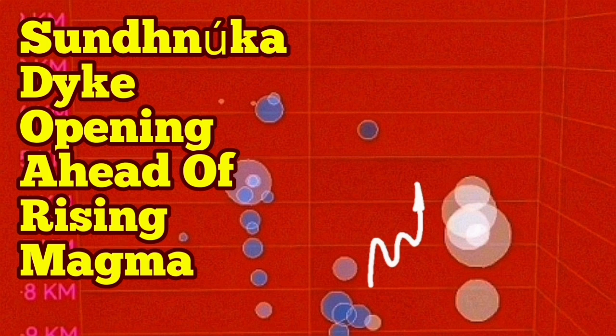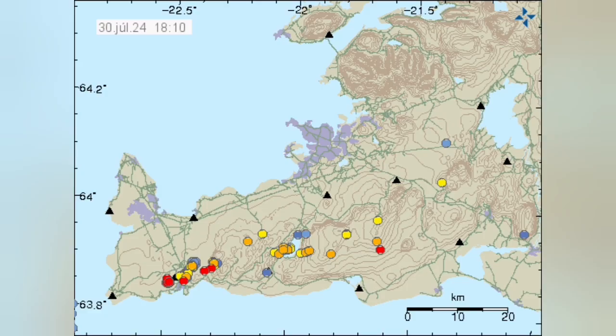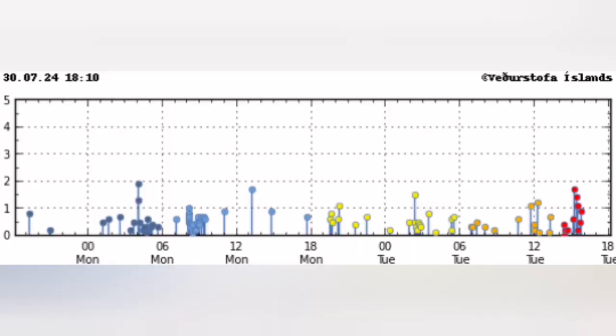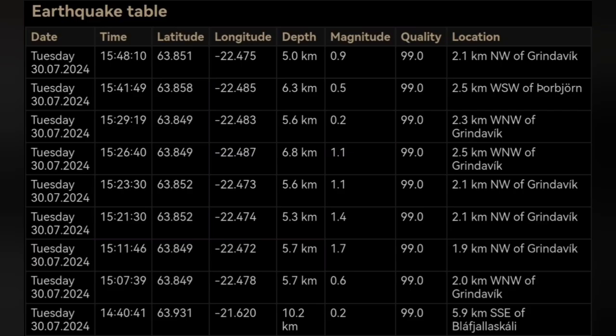A sharp rise in earthquakes localized 2.1 kilometers north of the Grindelbeek is very interesting. These earthquakes are happening at a depth of six to seven and a half kilometers. They are tectonic in origin, created by cracking — probably due to extension — opening up a pathway for water or fluid to come up.